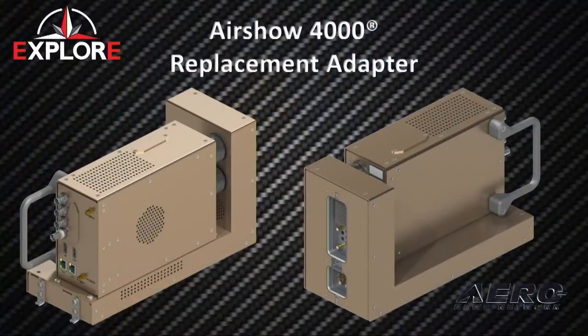Shown here is an Airshow 4000 adapter tray. The unit bolts into this, and then the old unit comes out and the new unit just slides right in.